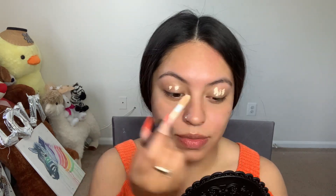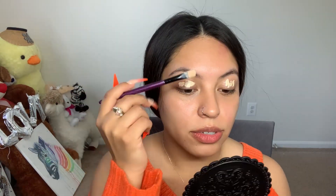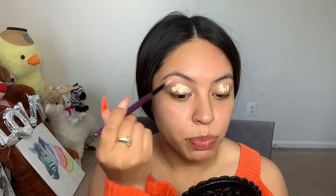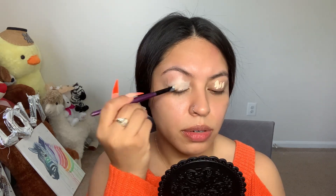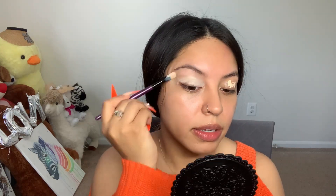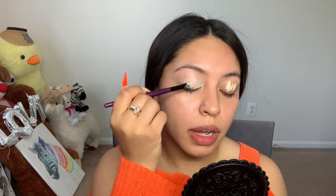We're starting off with adding concealer on my eyelids. Today I am not doing a voiceover — I just kind of like talking sometimes. I just want to talk. So I go in with my concealer and apply it on my lid, then just spread it all over. I'll spread the concealer all over my lid so I can move on with my eyeshadow.